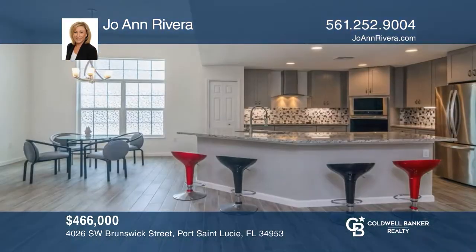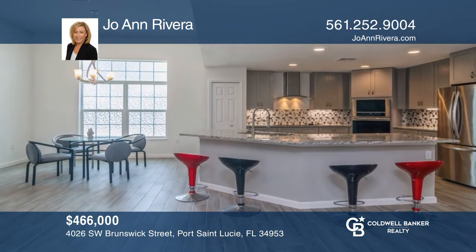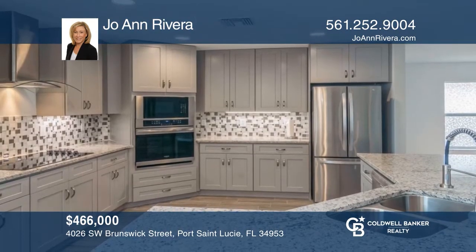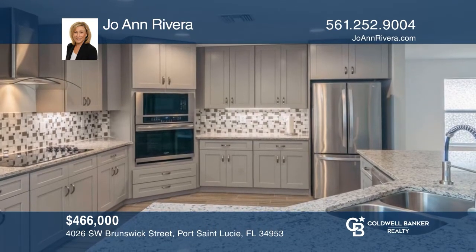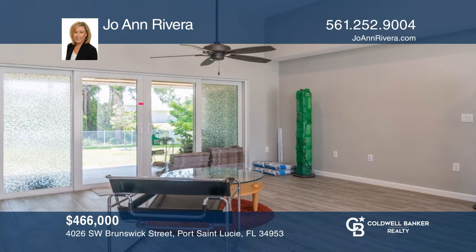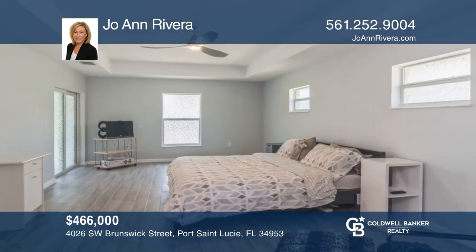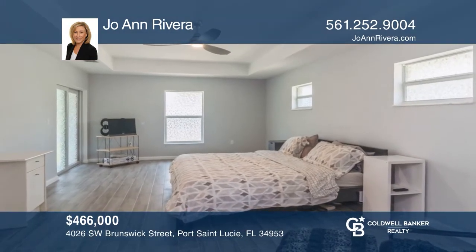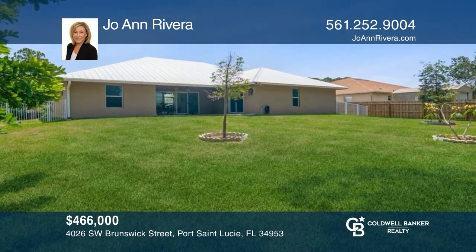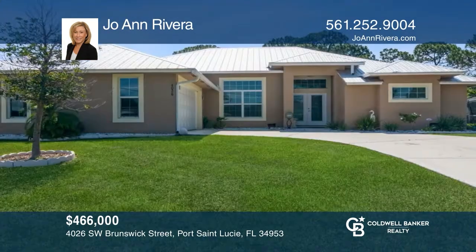Don't miss this fabulous home consisting of three bedrooms, two baths, and a two-car garage. Entertain in the kitchen with a large kitchen island, granite countertops, stainless steel appliances, and more. Relax in the living room and primary bedroom with glass sliding doors leading to the patio and a private fenced-in backyard. Make this one-of-a-kind home yours today by calling Joe Ann Rivera.